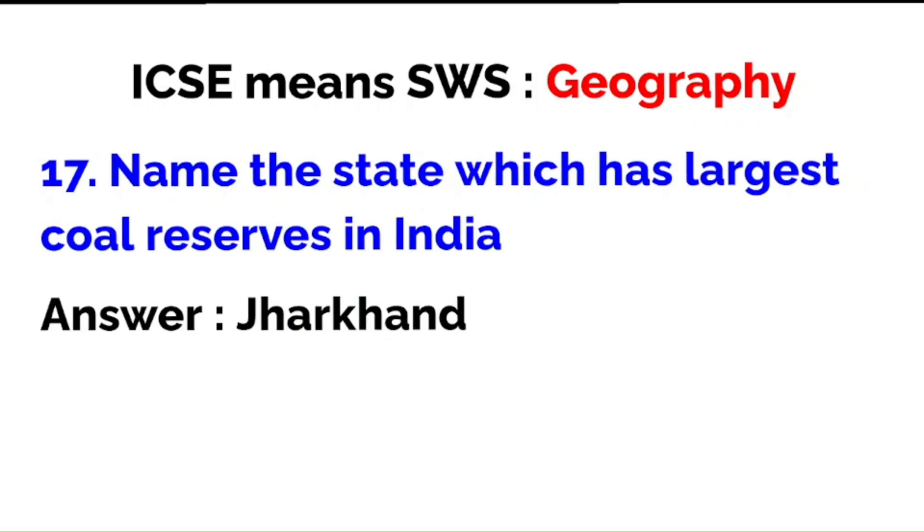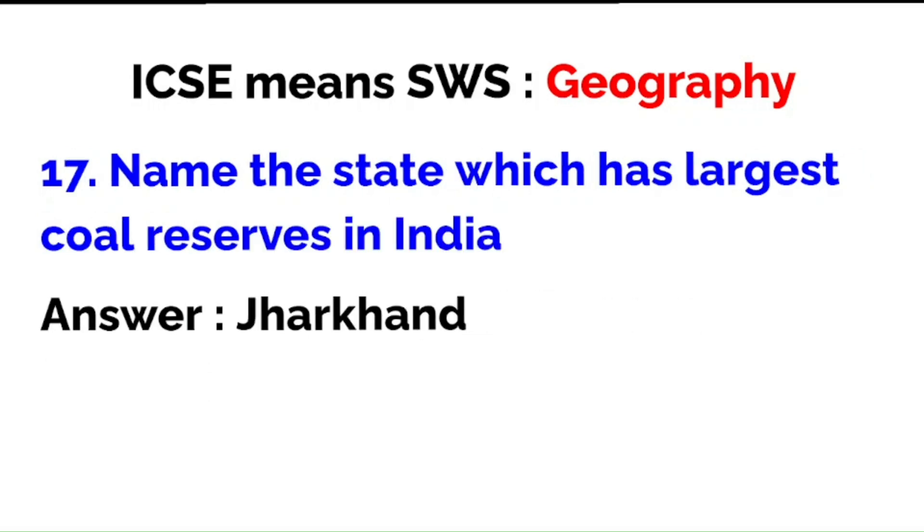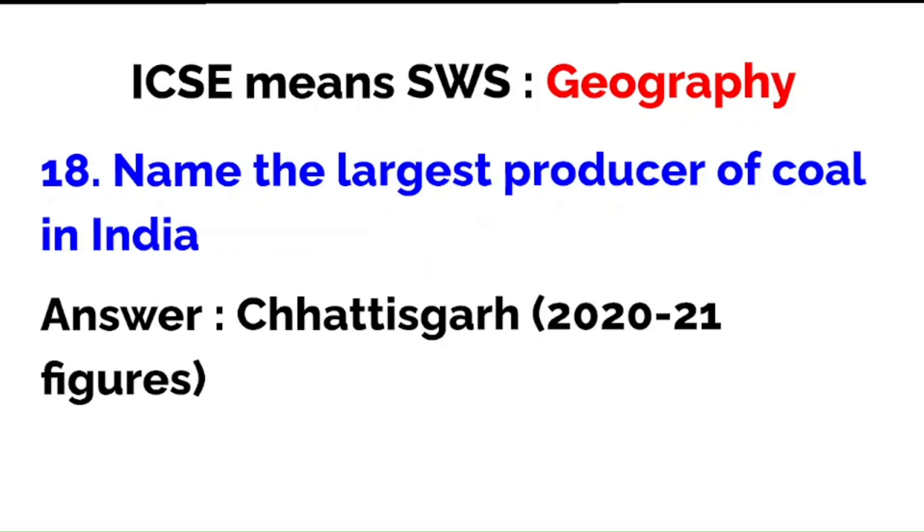Name the state which has the largest coal reserves in India: Jharkhand. Name the largest producer of coal in India: Chhattisgarh, according to 2020-21 figures. Note the distinction: largest coal reserves means maximum coal reserves — that is Jharkhand — but actual production of coal, the largest producer, is Chhattisgarh. Please read what the question is asking.